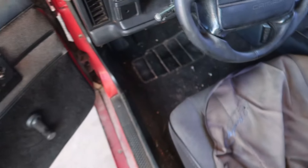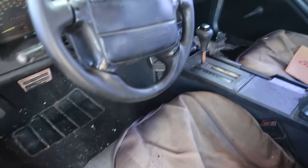Believe it or not, this thing actually has air conditioning. And no, I'm not going to pop the hood — not until later in the video. Of course this thing has some problems, but overall it is a complete car. And if you guys know anything about these, prices on Camaros and Firebirds in the older years are starting to go through the roof. They're becoming collector's items — it's hard to find them nowadays affordable and in decent condition.